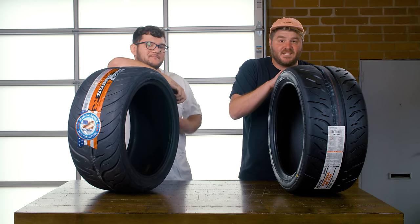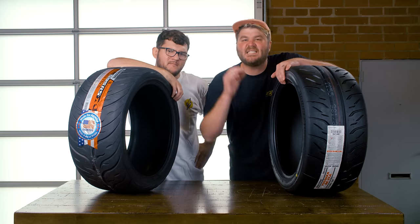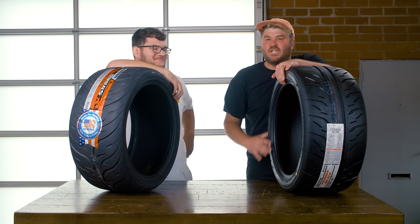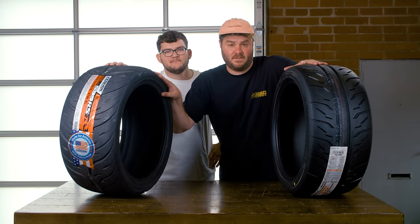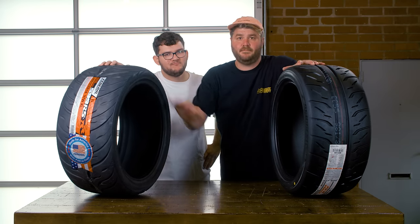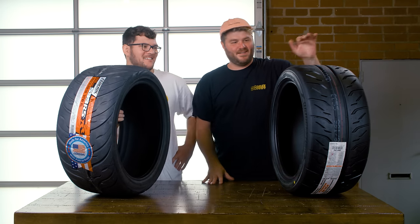It's just weird. While the Federal 595 RS RR tires going on Nolan's car have a 200 treadwear rating, that doesn't mean they'll perform the same as my 200 treadwear Potenza RE71Rs. It's time to stop being polite and start getting real — can cheap tires match the performance of expensive tires? I hope so. I would much rather spend $500 than $1,200.